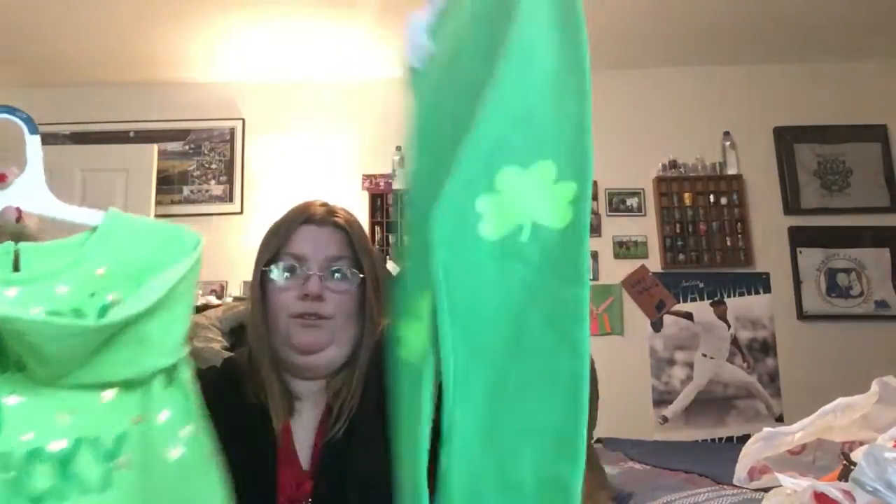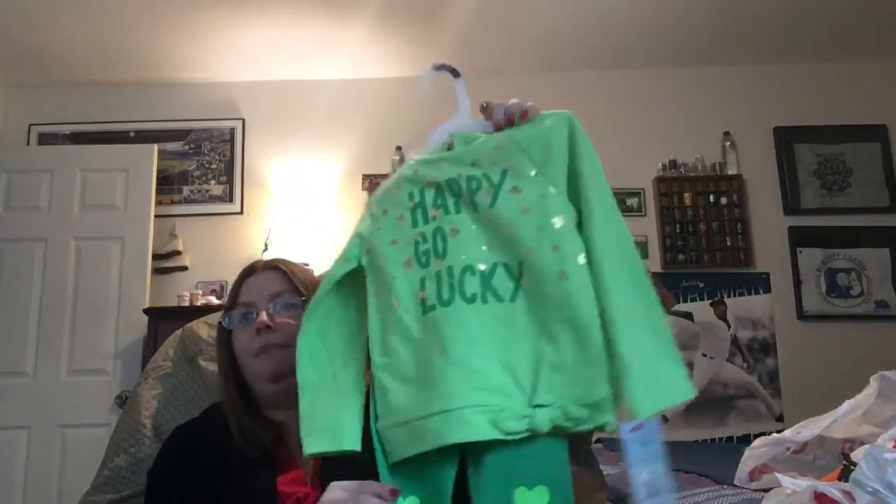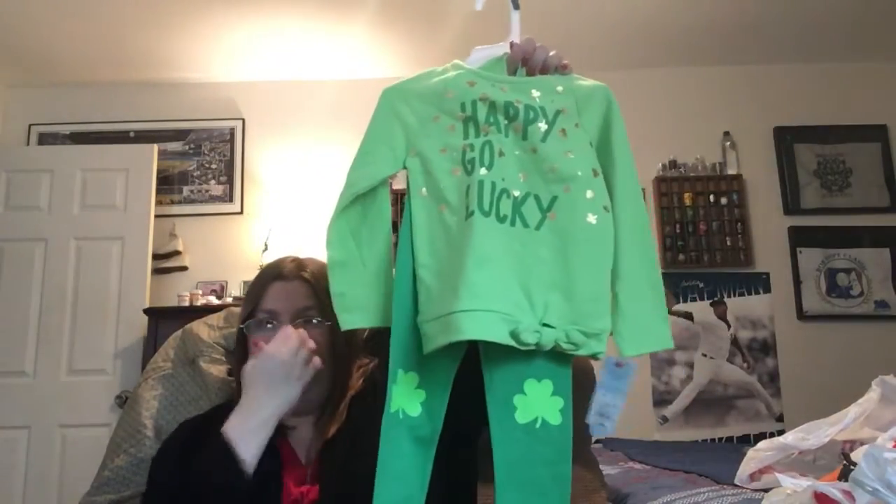As I said in my first video, it's usually a tradition for me to buy my nieces an outfit or shirt for St. Patrick's Day because their father — they're half Irish. This is by Cat & Jack and it was 10 bucks. These are the pants and the shirt says 'Happy Go Lucky,' and she is a happy kid — it just fits. So this will be her St. Patrick's Day outfit.